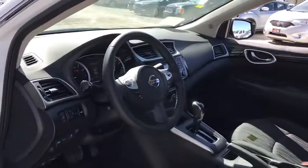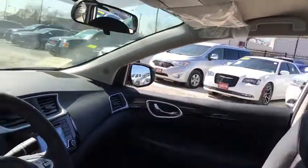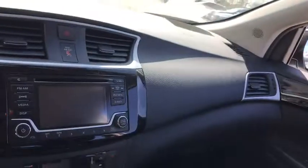Cruise control, keyless start, aluminum wheels, rear defrost, climate control, AM-FM stereo radio, front-wheel drive, MP3 player, CD player.